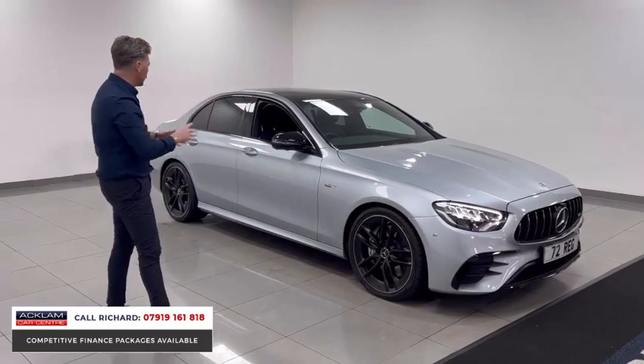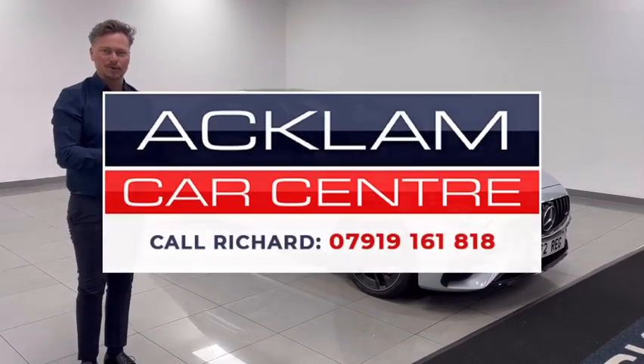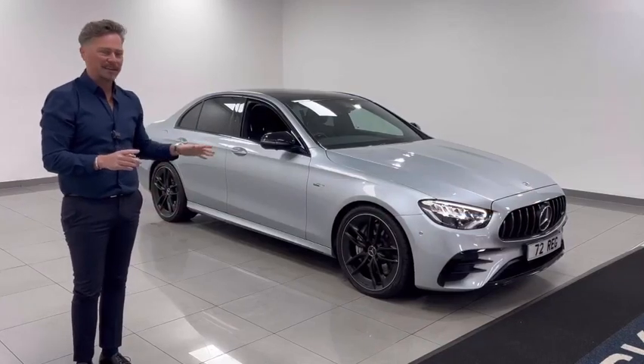It's on the website now. It's a great color especially with that Night Edition styling — it's outstanding. My name's Richard, my number's on the screen — call me if you want to know more about this car. Thanks for watching.